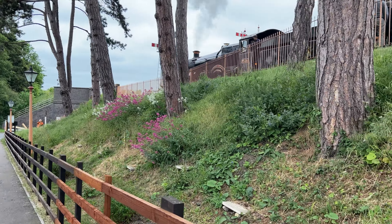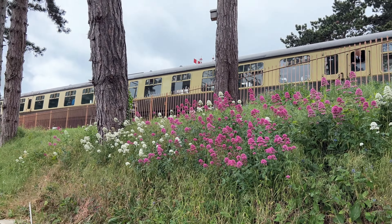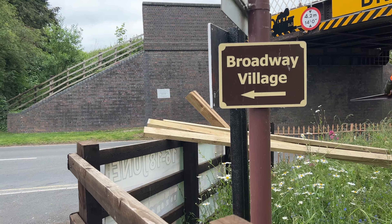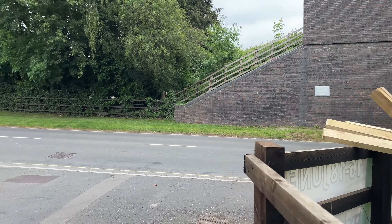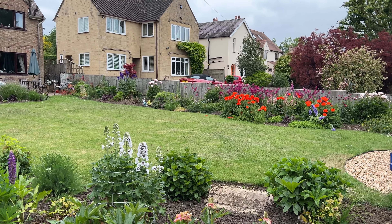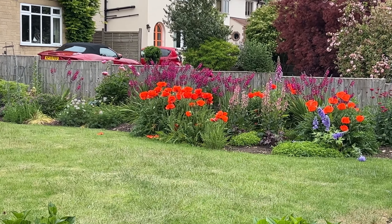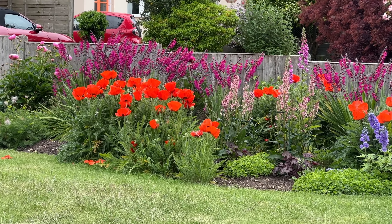The steam train going by the magenta flowers — that's my image of the day. We walk this way to get into Broadway village. The garden is beautiful; they have these lovely magenta flowers — I keep forgetting the name — and in front of them are the most brilliant poppies.